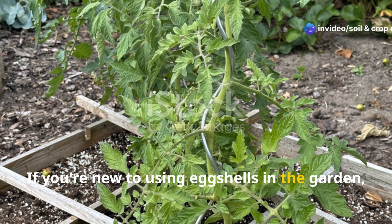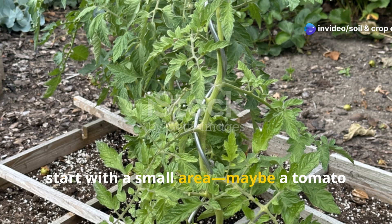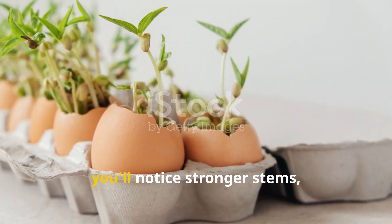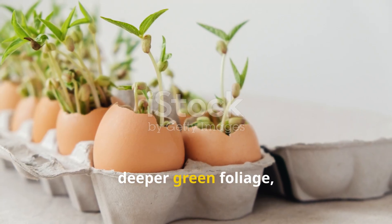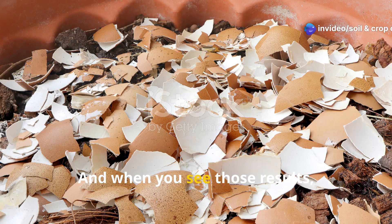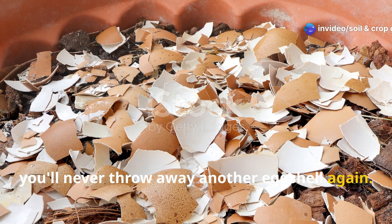If you're new to using eggshells in the garden, start with a small area — maybe a tomato bed or a few potted herbs. Observe how the plants respond. Over time, you'll notice stronger stems, deeper green foliage, and fewer pests nibbling at your seedlings. And when you see those results, you'll never throw away another eggshell again.